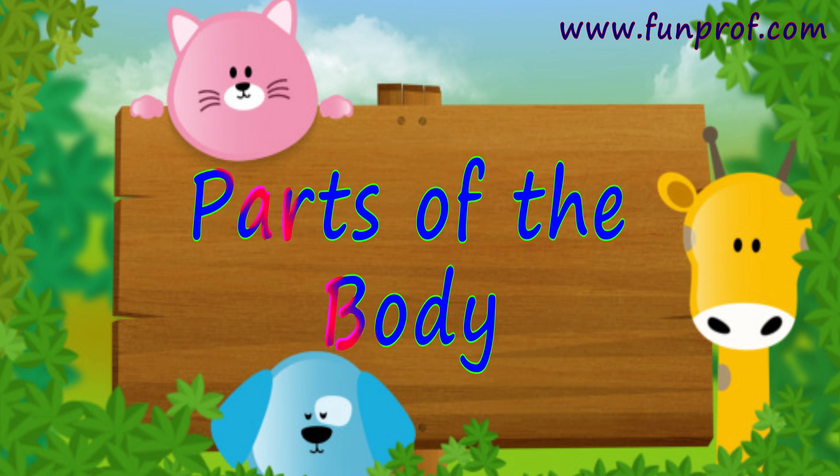Hello friends! Today we will learn a jungle story to learn the body parts.